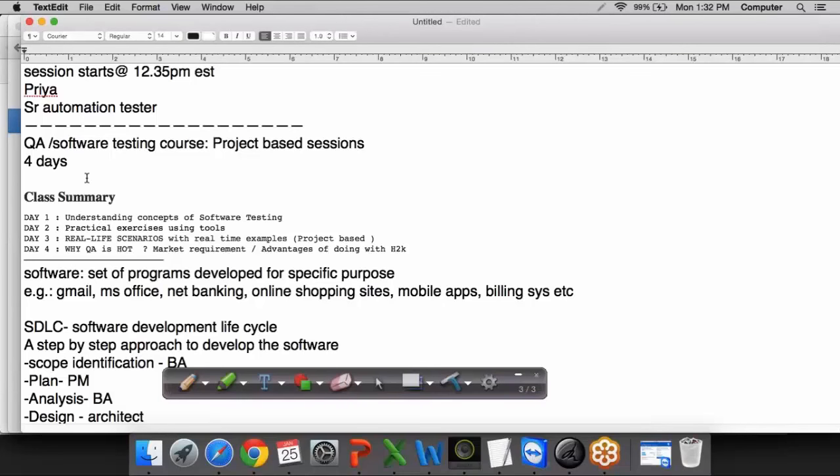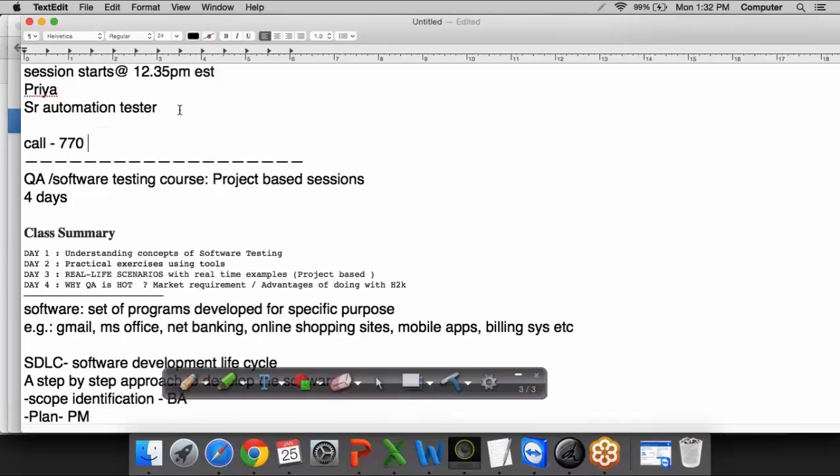A test scenario refers to the different functionalities or main requirements to be tested. It was nice interacting with all of you. We understood some basic concepts of software testing. The next session will be tomorrow, where I will show you some practical exercises using different kinds of testing tools. Thanks everyone, and have a good day. If you have more questions, please call us on this number and leave your questions there.